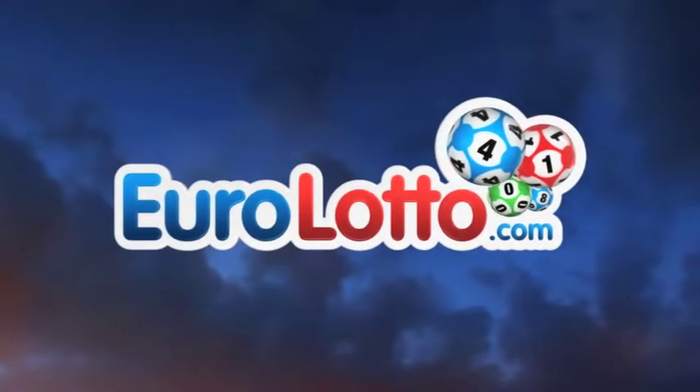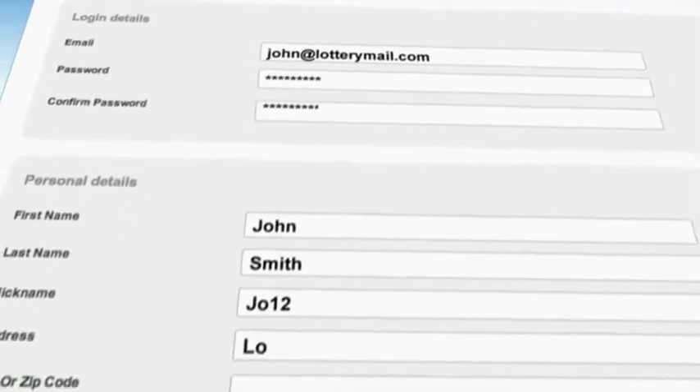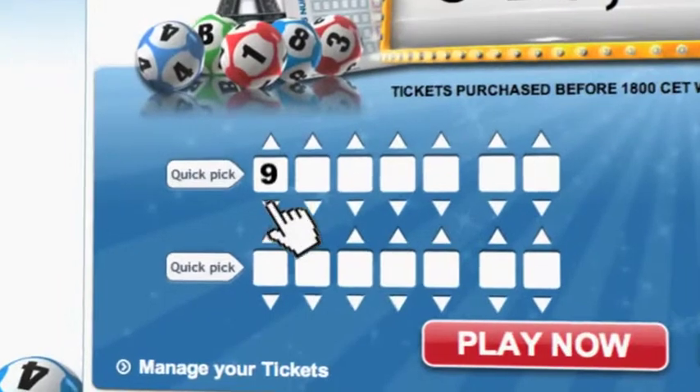Did you get your lottery ticket? Go to Eurolotto.com. Click on the sign up button and fill in your details. You can then go to the Lotto page and select your lucky combination straight away.